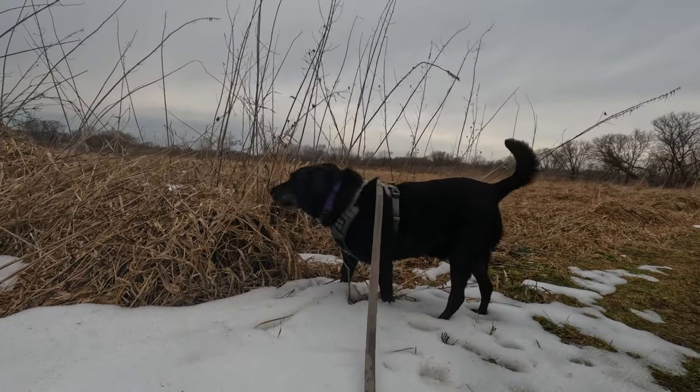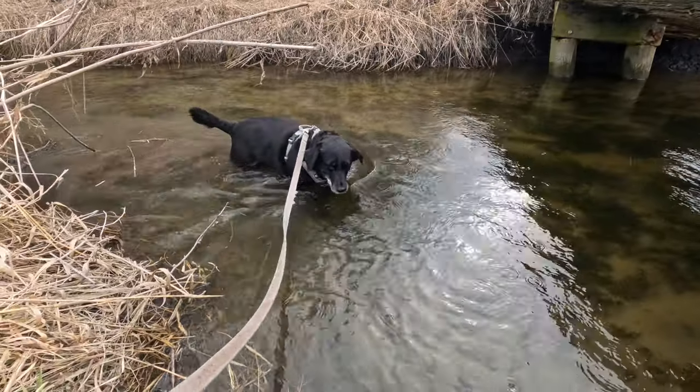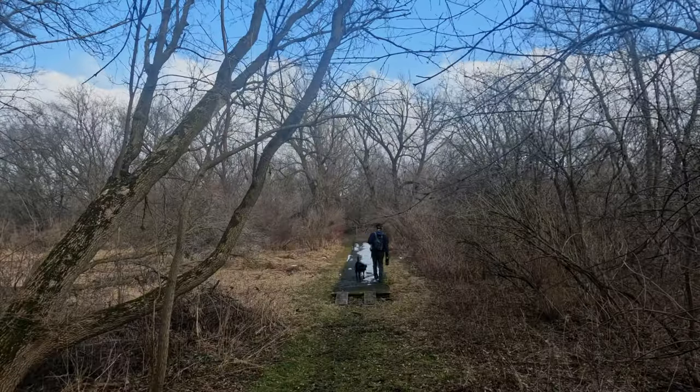Today out on trail, Raven eats more snow, yet also goes for a swim while I almost wipe out on an icy boardwalk.